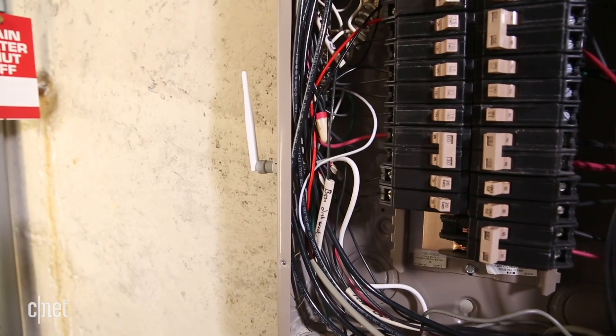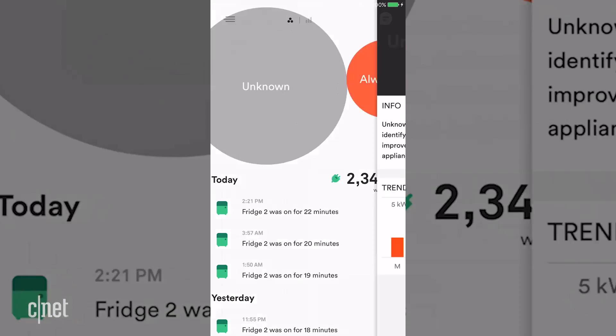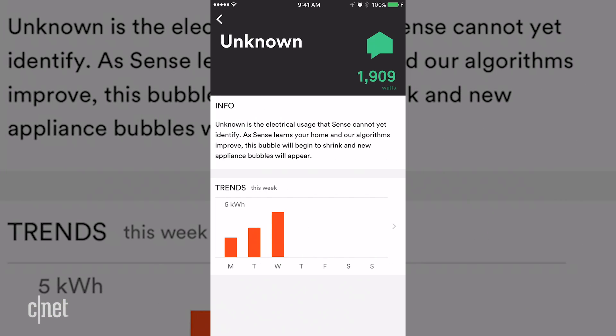Sense told me the strength of your Wi-Fi connection can impact how quickly it finds specific products, but even so, I expected it to detect more devices in five weeks.